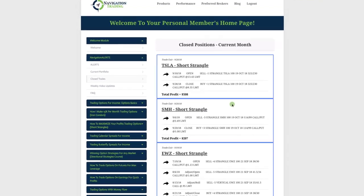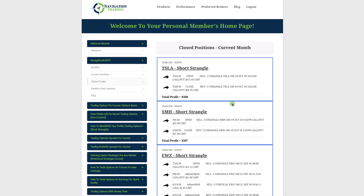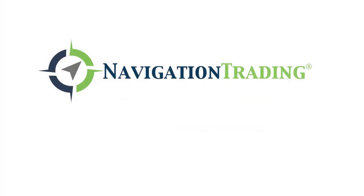Those are all of our closed trades for the month — just a phenomenal time to be trading these strategies. If you're not already a pro member, come check us out at navigationtrading.com. Whether you're a newer trader or a more experienced trader, we will help you get to consistent profitability. We answer all of our emails extremely quickly, answer them all ourselves, and we are here to help. We hope to see you on the inside. Happy trading.